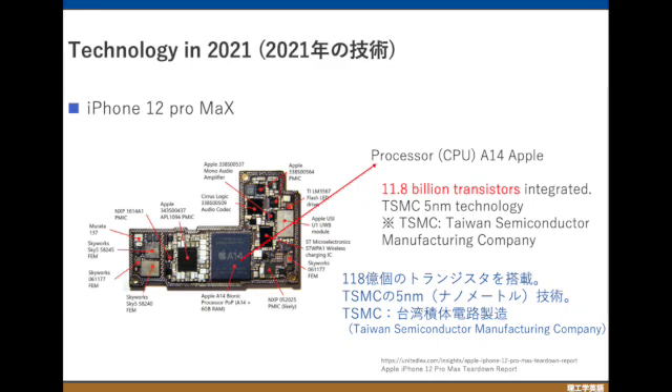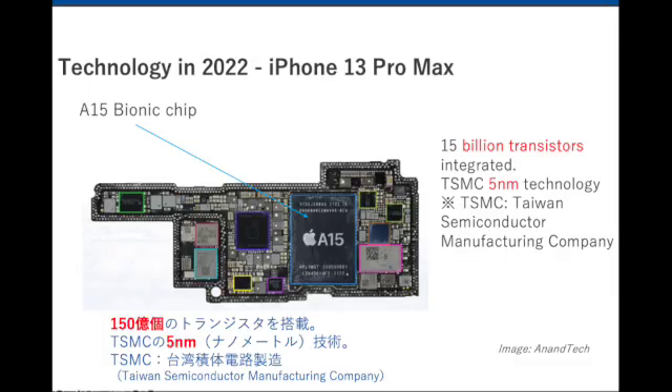I have taken two things: number one is how many transistors are inside the iPhone, and also the technology. Technology refers to transistor density — if the technology number is less, you can accumulate more transistors. In the iPhone 12 Pro Max, we have 11.8 billion transistors and five nanometer technology.